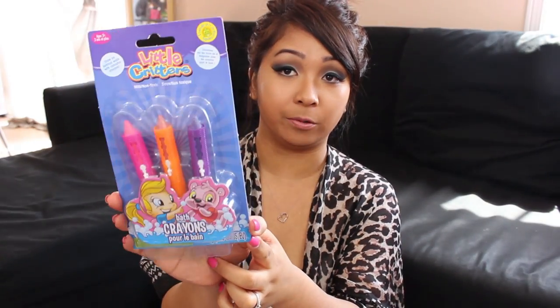Also for my daughter are these bath crayons by Little Critters. They come in pink, orange, and purple. I was really happy when I saw this because it's something she can have fun with while I'm giving her a bath. She doesn't have a lot of bath toys — she only has like three rubber duckies — so I'm really excited to see how these will work out.